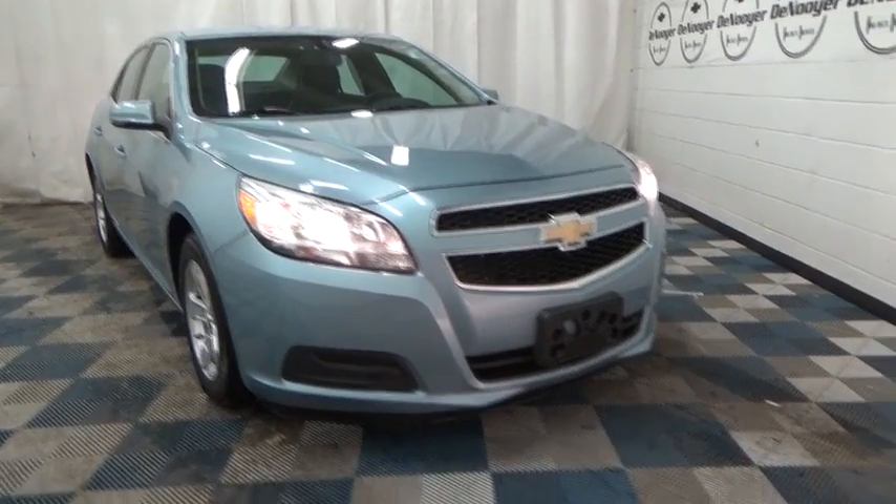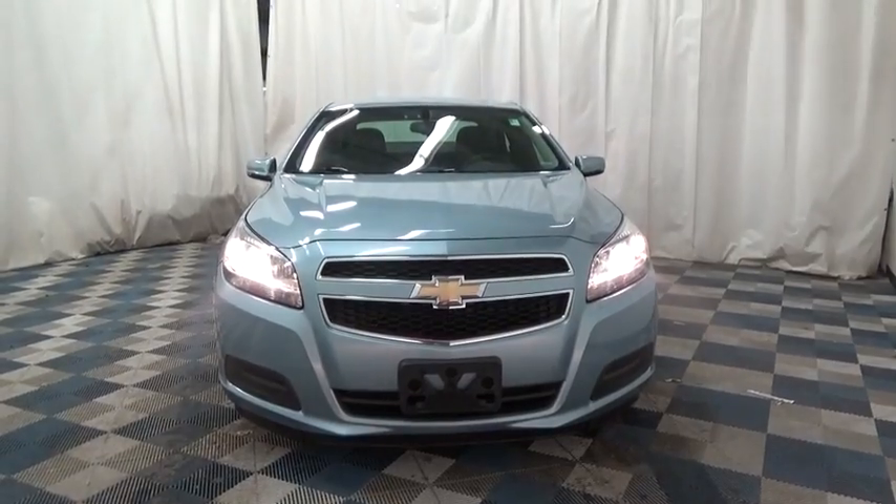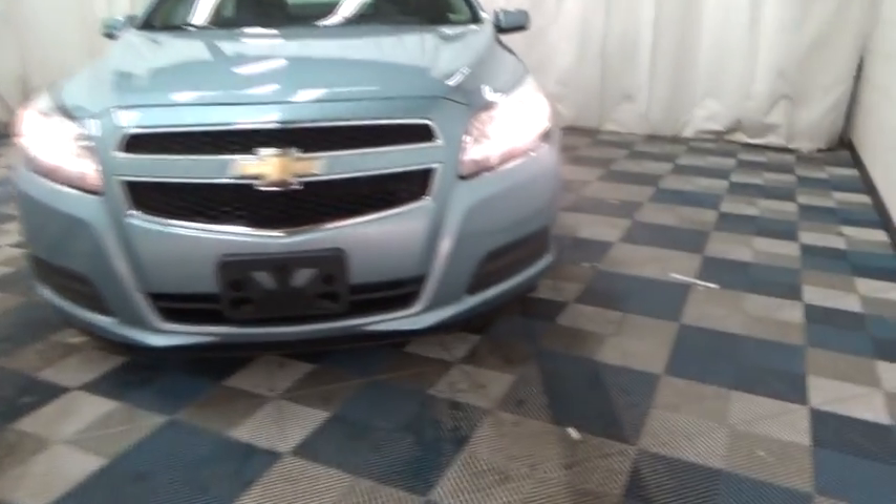The 2013 Chevrolet Malibu, a combination of performance and fuel economy. The Malibu is a great commuting car. This vehicle has less than 60,000 miles.